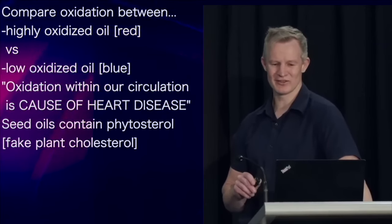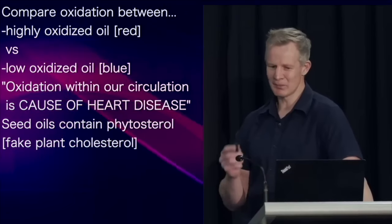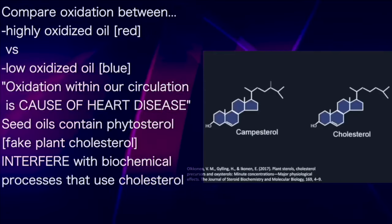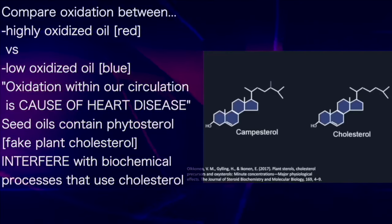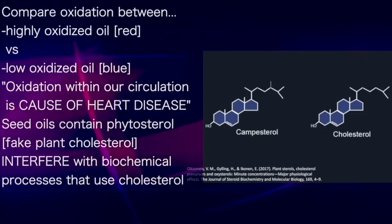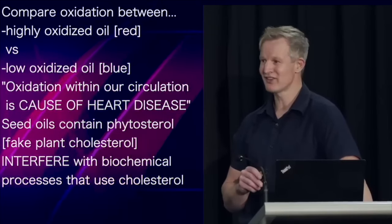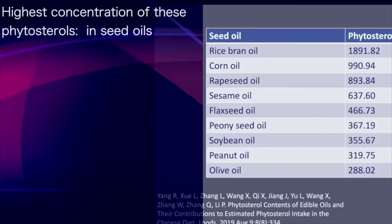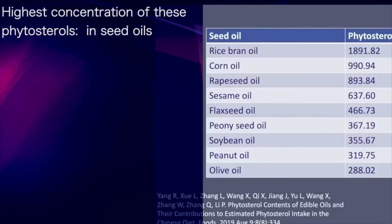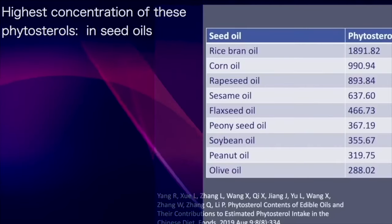Seed oils contain something called phytosterol, or plant sterol — think of it as fake plant cholesterol. They are near identical to cholesterol but not quite: similar enough to be absorbed by the body in place of cholesterol, but different enough to not work the same. Phytosterols interfere with the normal biochemical processes that use cholesterol. The highest concentration of these plant sterols is found within seed oils, especially rice bran, corn, and rapeseed.